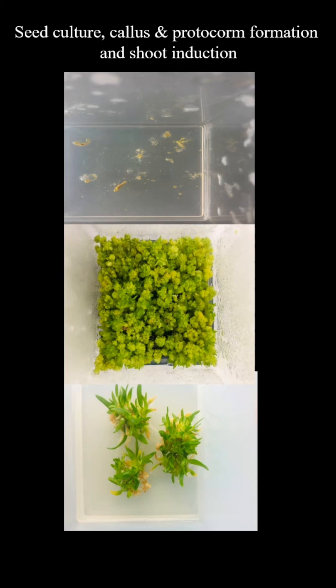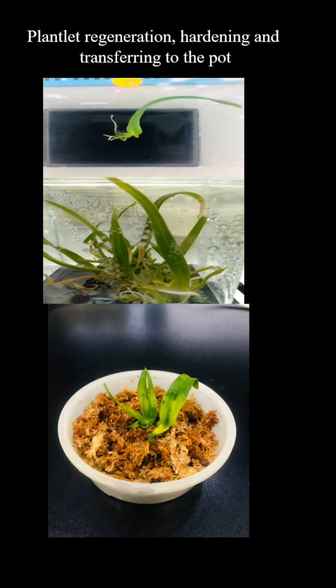Stage 3: Shoot induction. Under the influence of growth regulators, shoots are induced from the protocorms or callus tissue. Stage 4: Plantlet regeneration. These shoots develop into complete plantlets under controlled conditions.